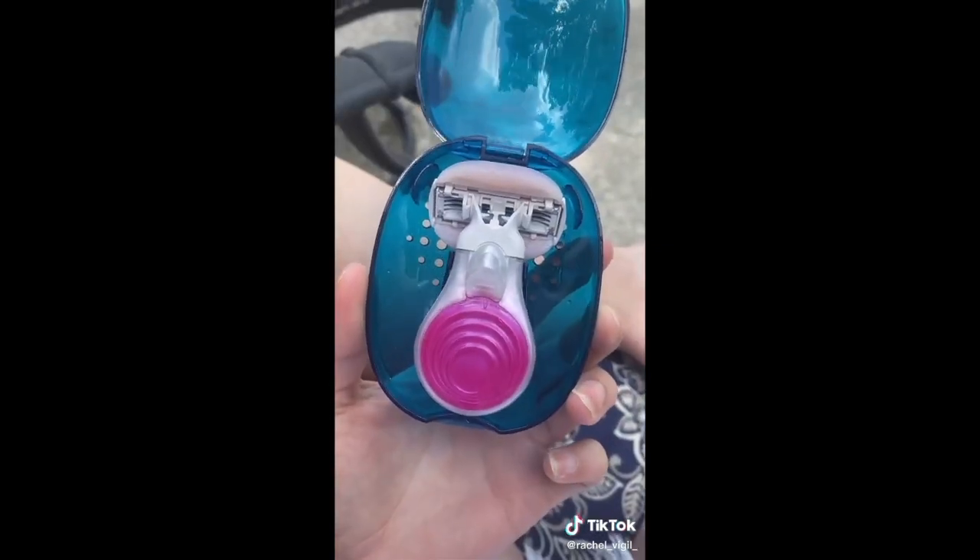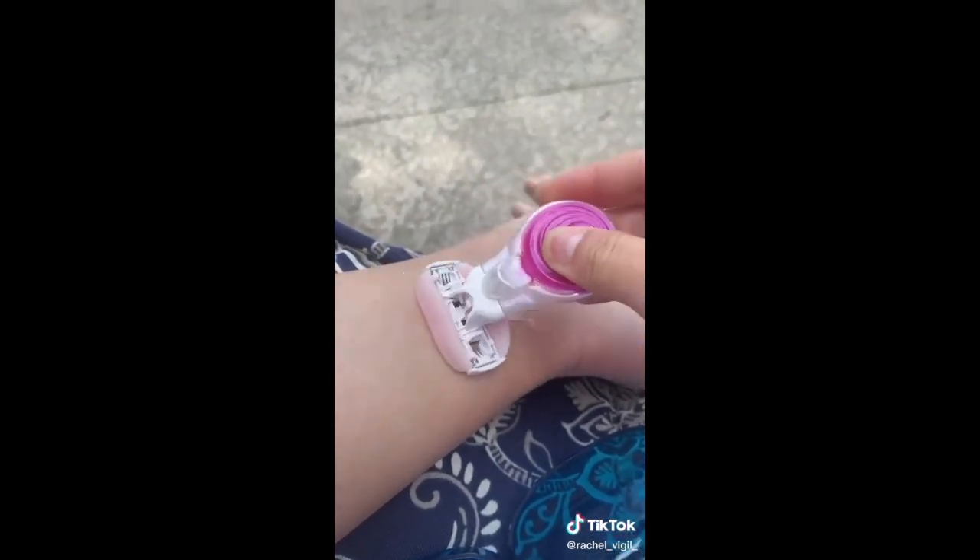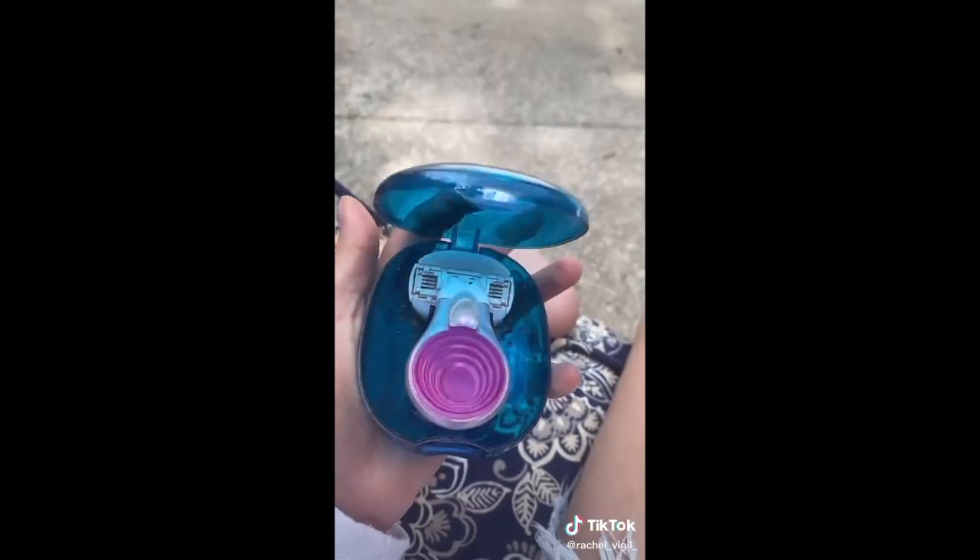There is nothing worse than sitting outside wearing shorts and looking down to see you missed a spot when you were shaving. This Amazon find is a must for the summer. This is the Venus Gillette mini razor. It makes it super easy to get those pesky little hairs. Pop it back in its to-go case, shut it, and you're good to go. You can get a two-pack on Amazon for under $15. Keep one in your purse, keep one in your pool bag, keep one in your car — that way you always have one if you look down and you're like, crap.